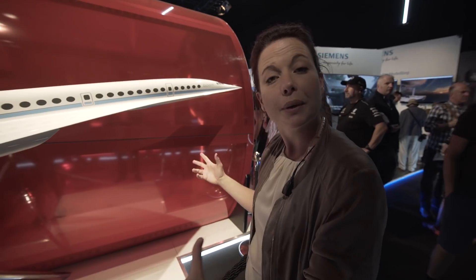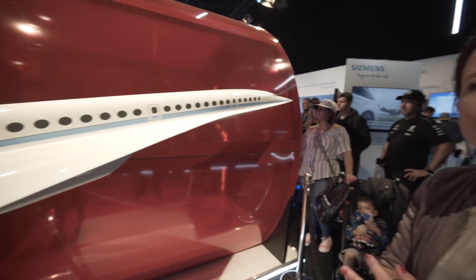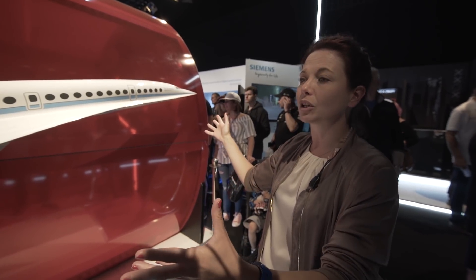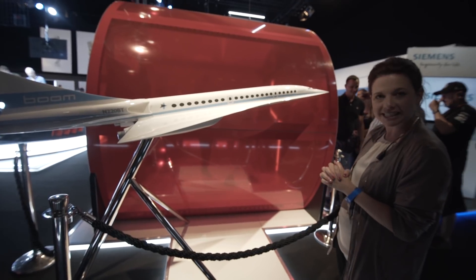We're passing BOOM — it's a US company developing a new concept for supersonic travel. Bringing back the age of Concorde but making it more affordable for mass transportation. You can see the model here. They're in testing at the moment and expect to be in the skies testing in 2018.